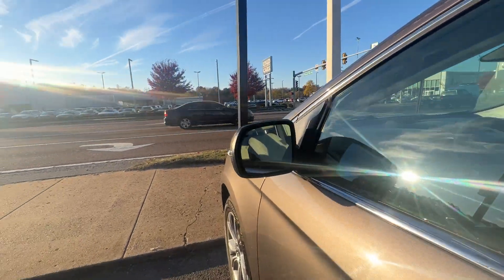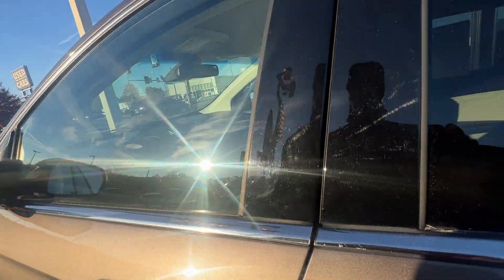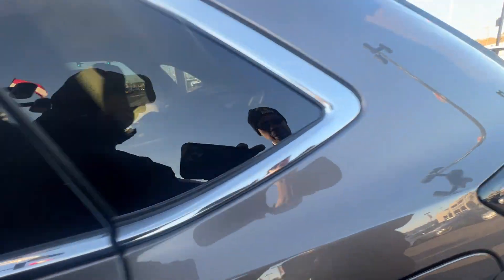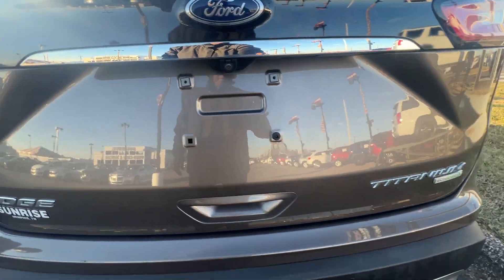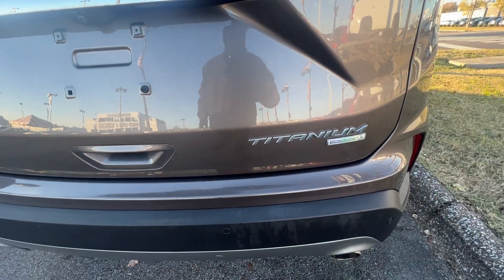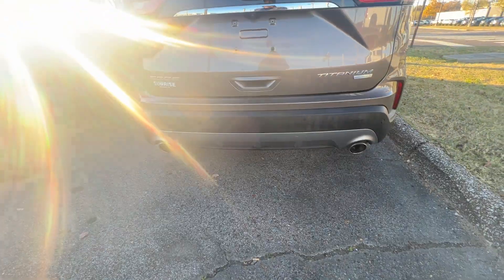Hands free and blind zone package on here. Leather interior inside this vehicle. Got your rear camera. This is the titanium EcoBoost leather package. Got the two plates right here on the back.